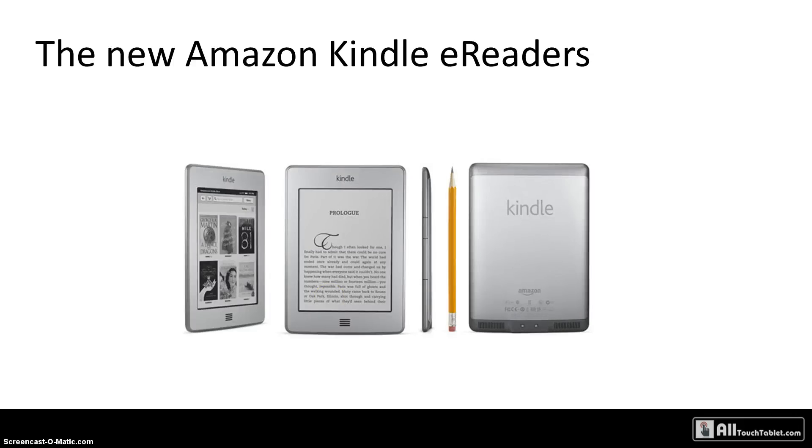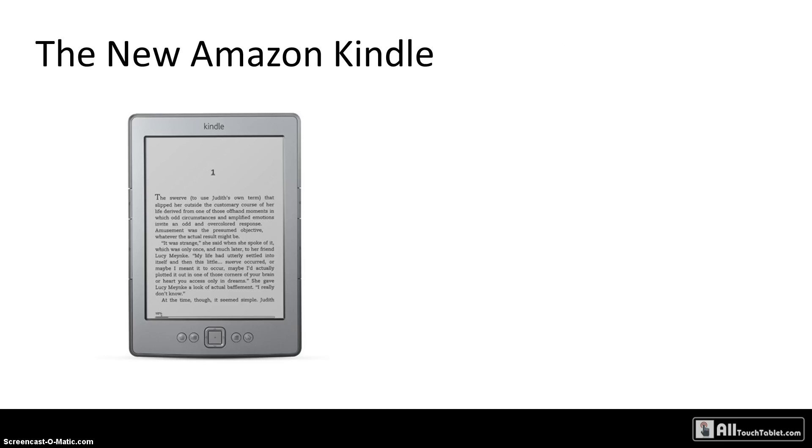Hi, this is John from All Touch Tablet, and this is a preview of the new Amazon Kindle e-readers launched today. There are three models: the new Kindle that will replace the previous Kindle — also now renamed to Kindle Keyboard — the Kindle Touch, and the Kindle Touch 3G. Let's browse through them and see what they bring new to the table. First is the Amazon Kindle, which will replace the older one that was renamed to Kindle Keyboard.